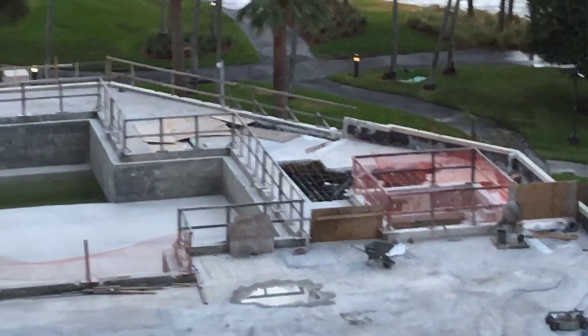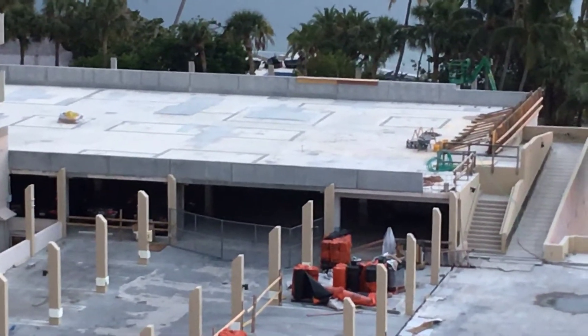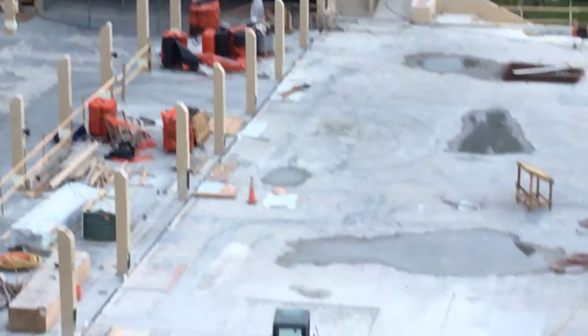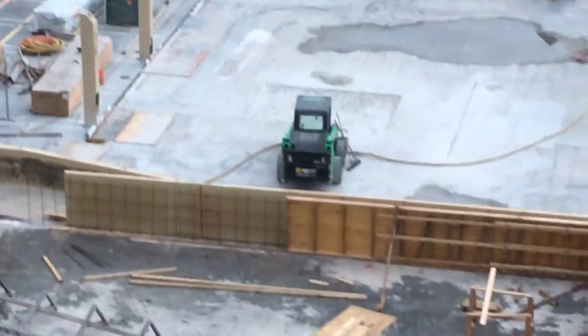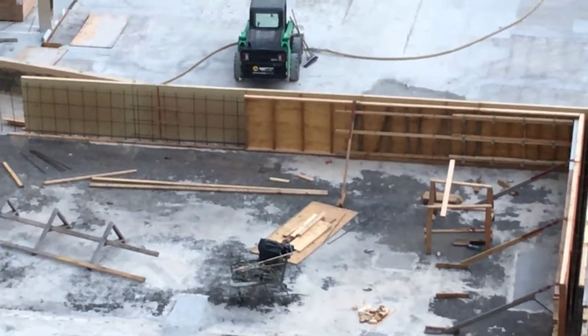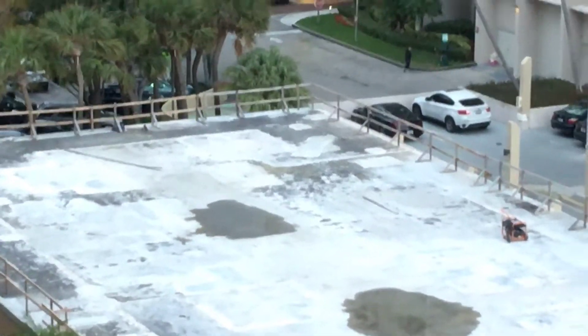Here we have sculpture deck 3 — they have the wall up. And here they're starting to form the wall for sculpture deck 2. Nothing's being done right now on sculpture deck 2 at the end.